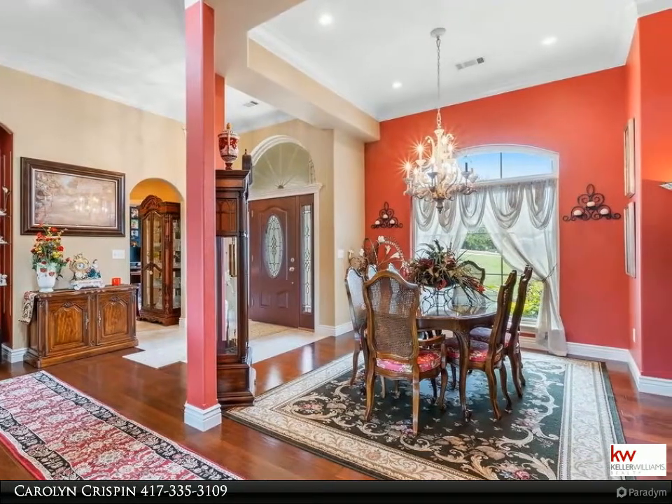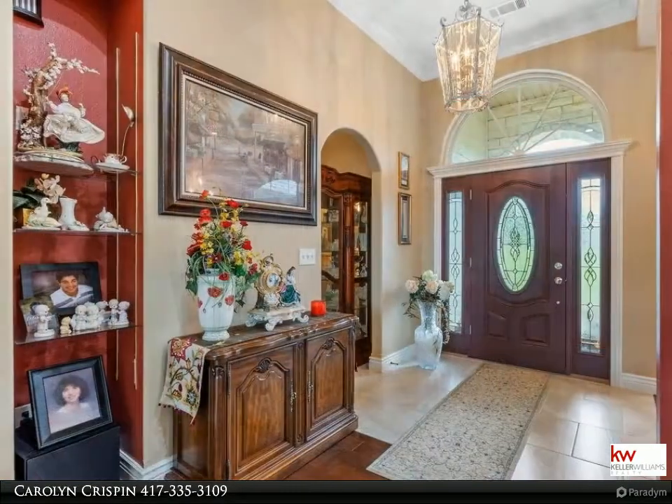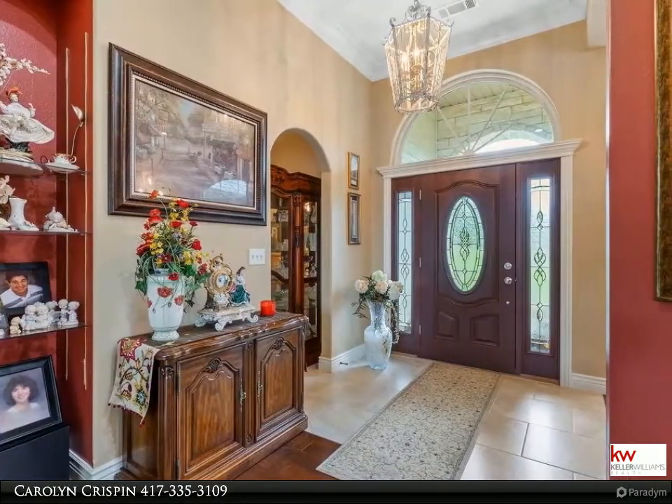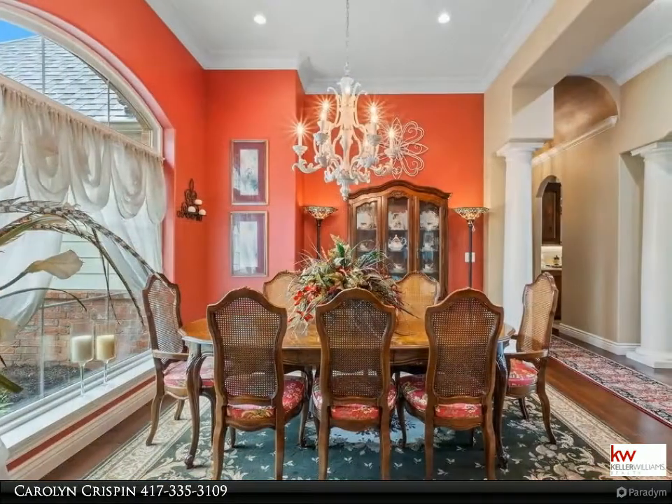You will enjoy relaxing on your covered patio looking over the garden or cozying up to the fireplace. Additional features include a four-zoned lawn sprinkler, three-zoned HVAC system, and much more.